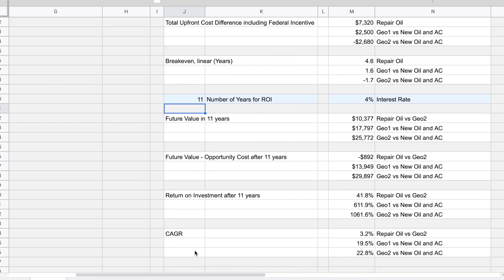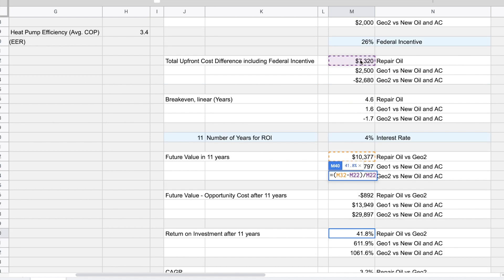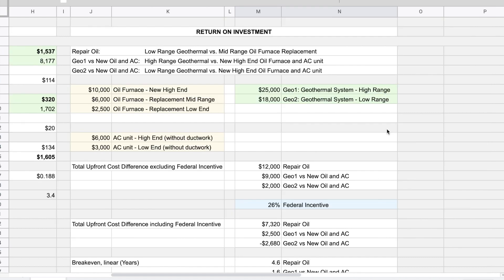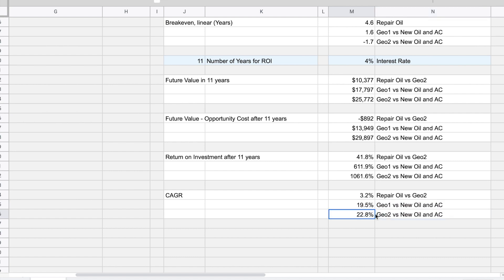So what about the return on investment? We take the future value minus the investment and divide it by the investment. For the annual rate of return, we divide the future value by the investment, take the 11th root (since we have 11 periods), and subtract 1. So to outperform investing in a geothermal system versus a new oil furnace and AC, you would need to have invested that money at more than 19.5% for a high-range geothermal system, or 22.8% for a low-range geothermal system.